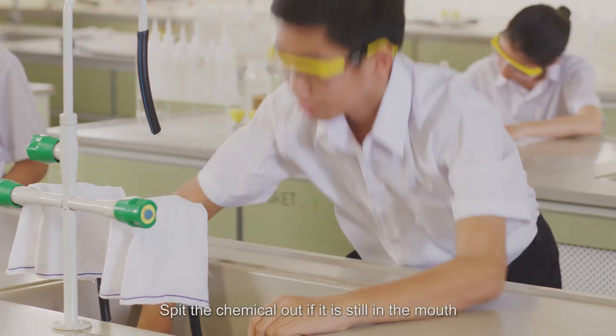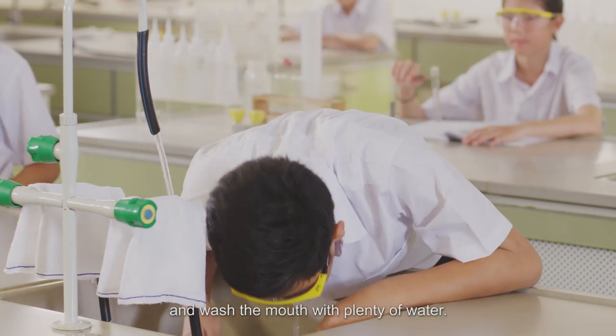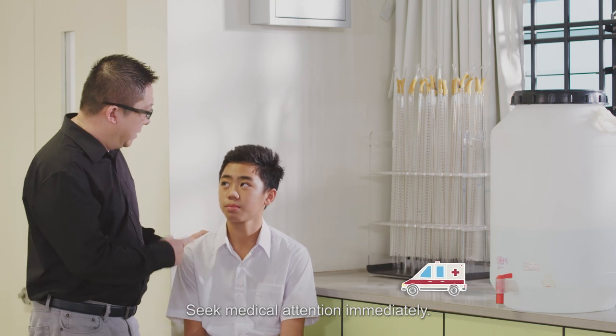Spit the chemical out if it is still in the mouth and wash the mouth with plenty of water. Induce vomiting by stimulating the back of the throat with the tip of a finger. Seek medical attention immediately.